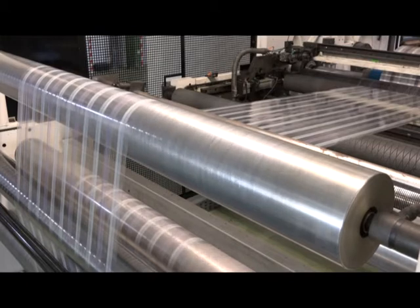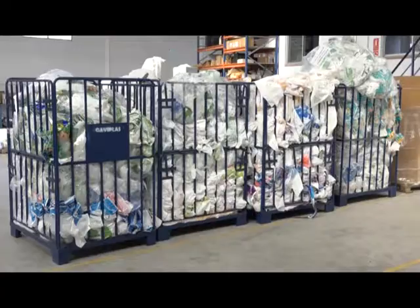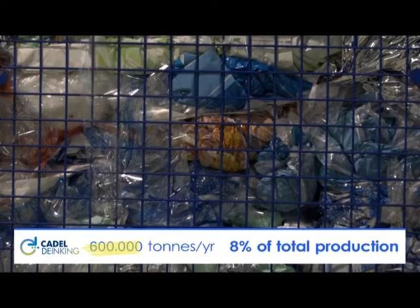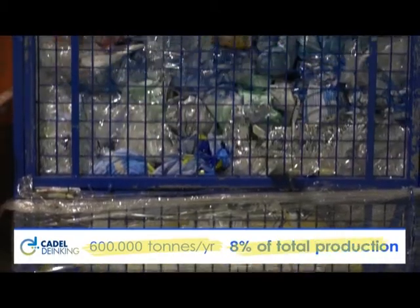More than 6 million tons of flexible packaging are produced in Europe every year. During this process, at least 600,000 tons of waste are generated — that is, around 8% of the total production.